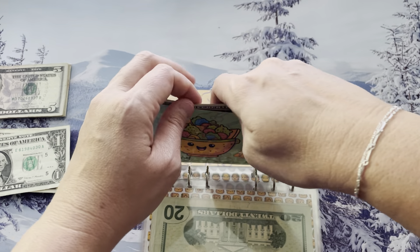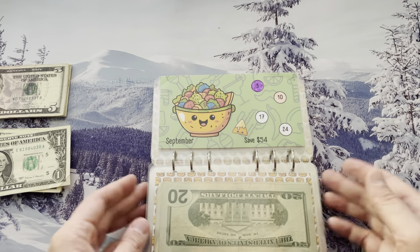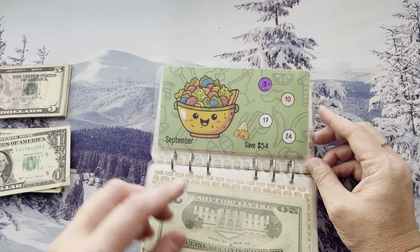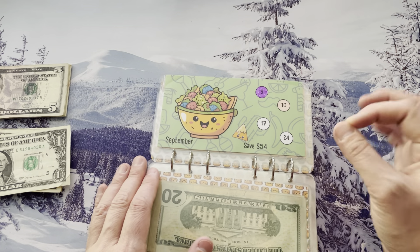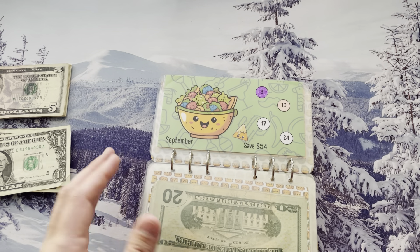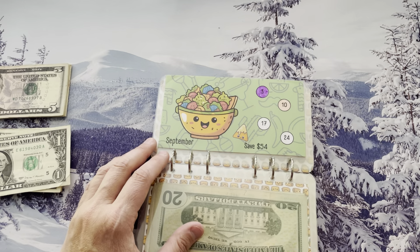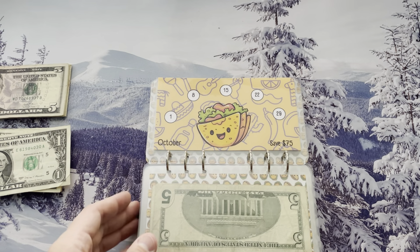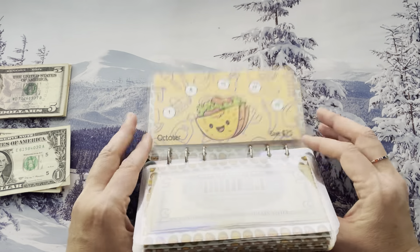Just my normal disclaimer for those that are new — the version of this book that I have has individual envelopes per month. This is a special version they made just for me. The one that's in their shop is just dashboards with one envelope at the back. My 2025 book that was gifted to me by a mystery person — thank you — will be a dashboard version with the envelope in the back, so I will be back to the normal style. In all honesty I love the individual envelopes, but I know it's a lot of work to make them.